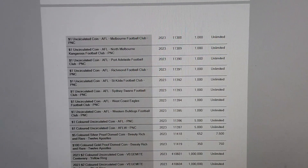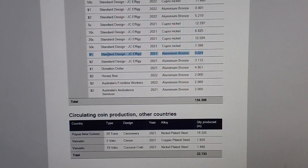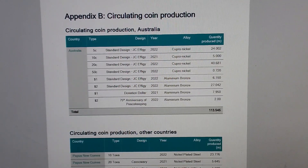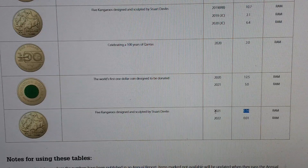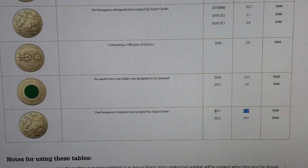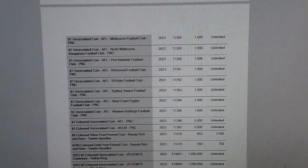The 2021 one dollar coin is a very interesting one — this could potentially be the lowest minted mob of roos one dollar coin we've ever seen, especially if it stays at 160,000. The only other low mintage mob of roos one dollar coin I know of was the 2007, which wasn't released in circulation but was released in the PNC and the mint set, and that was only 105,000. So this could potentially be the second lowest. I don't count the 1992 because we don't know if there are actually any coins.